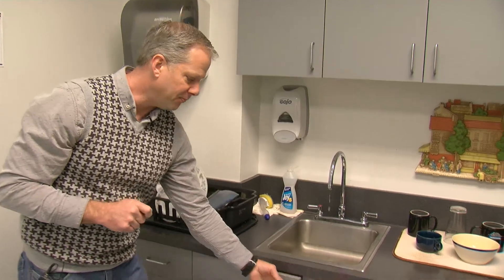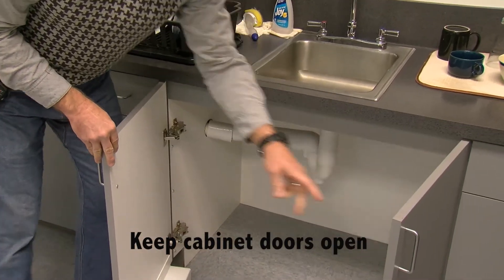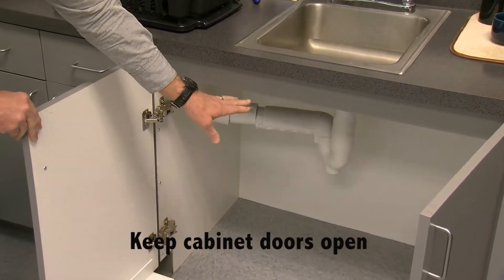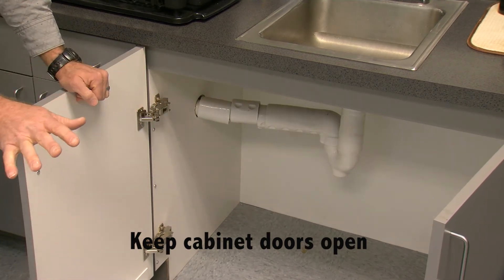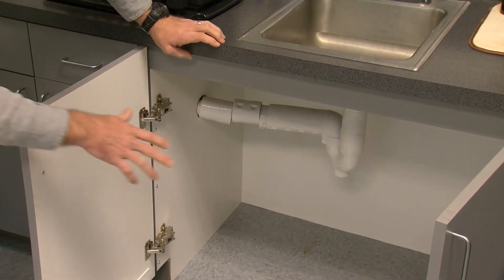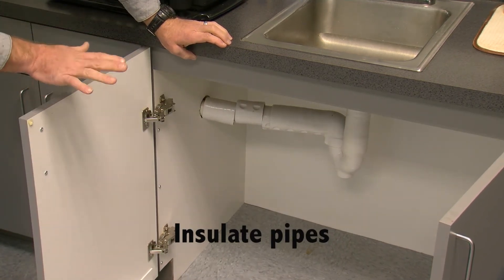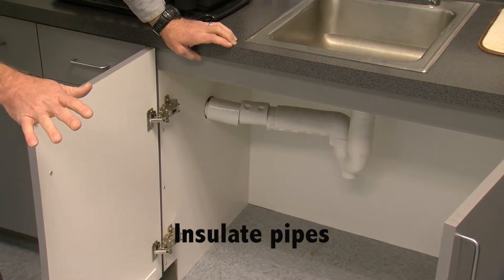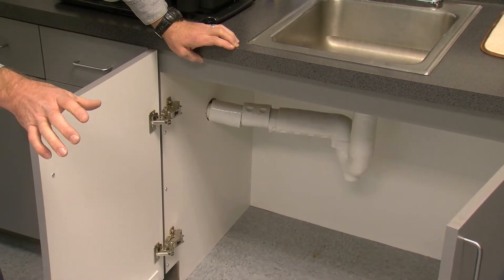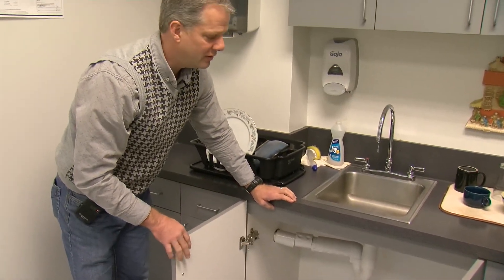Something else you can do if you're going to be away, make sure your cabinets are open where the plumbing is under a sink. This way the pipe can be the same temperature as the inside of the house. An additional measure you can also do is insulate these pipes as well, something that we also recommend for outside pipes. If you have anything underneath the house, maybe a plumber can help you there. It's usually very inexpensive pipe insulation that can be done to help those pipes stay above freezing.